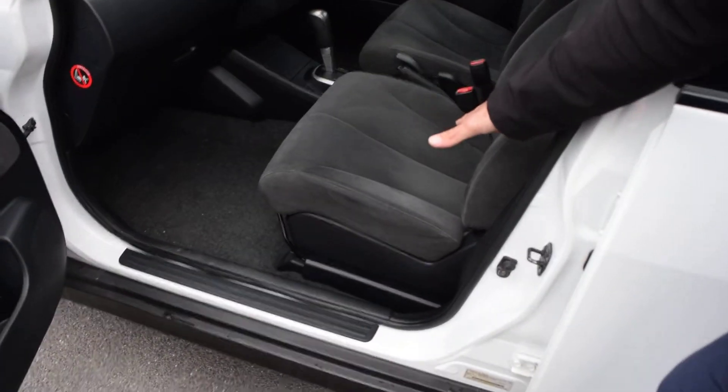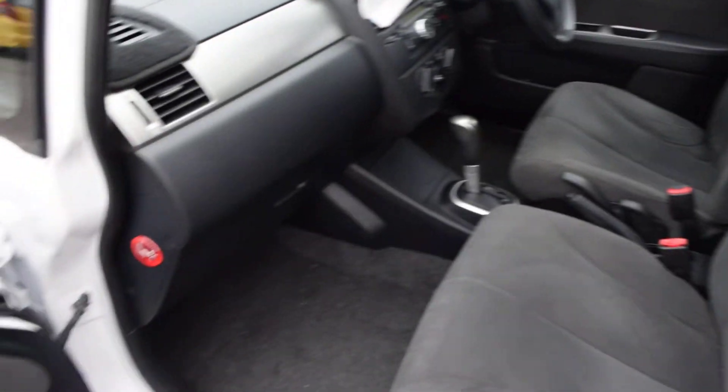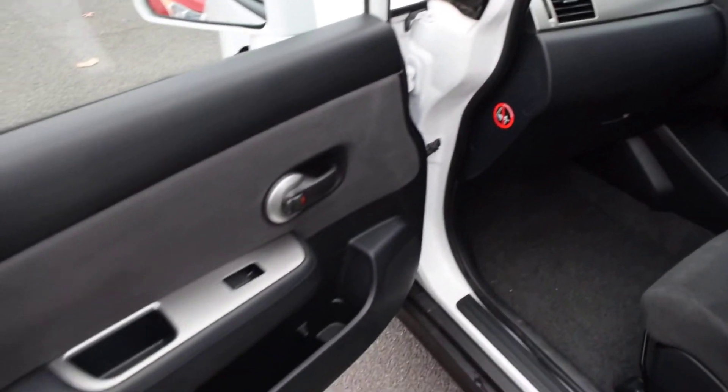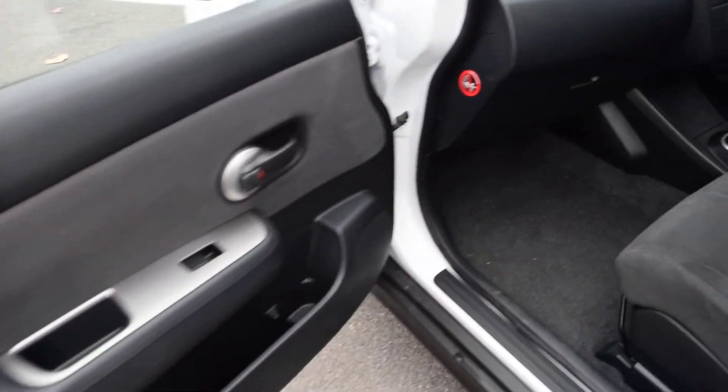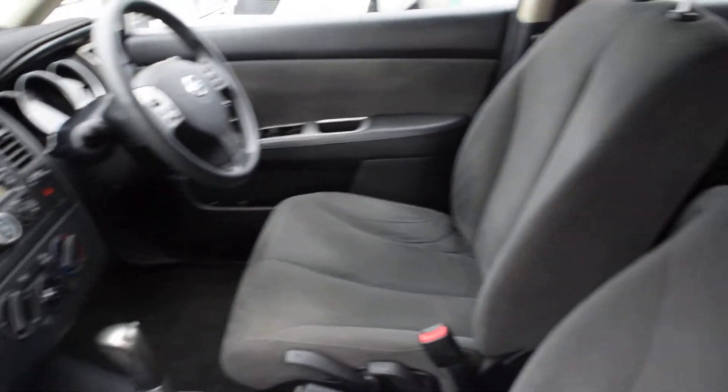As you'll see also in the interior of the vehicle, the seat is in excellent condition, the rest of the interior is neat, the doors are well looked after, so you can have full confidence in knowing that you're buying a car that is in brilliant shape.